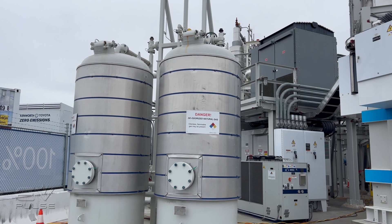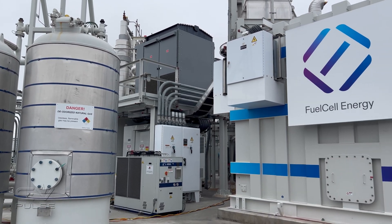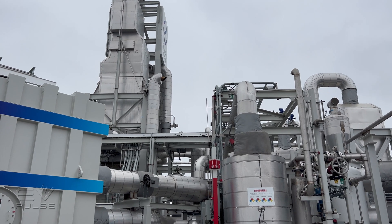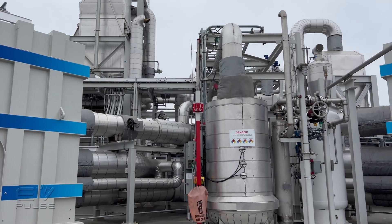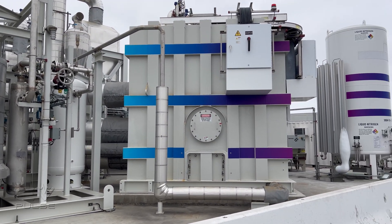It produces electricity — 2.3 megawatts — used to power the facility, though 500 kilowatts of that is required to make the hydrogen. The hydrogen, up to 1,200 kilograms per day, is stored on-site and is used by trucks throughout the day, as work at the very large port doesn't stop. It also produces water.